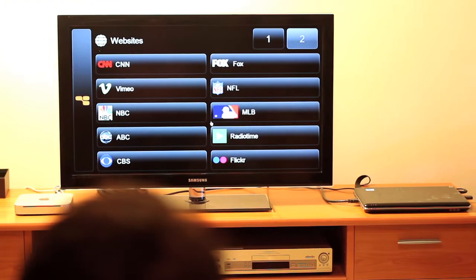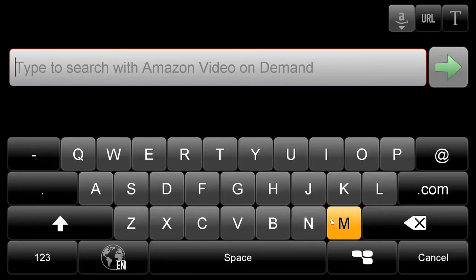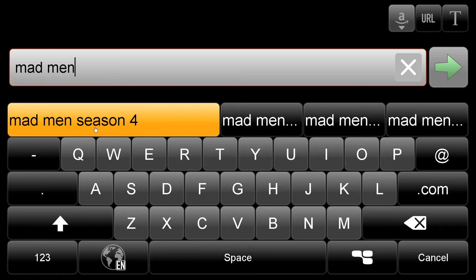You can quickly get to your favorite sites using our one-click access menu, or find your favorite shows by letting our context-sensitive search engine do the work for you.